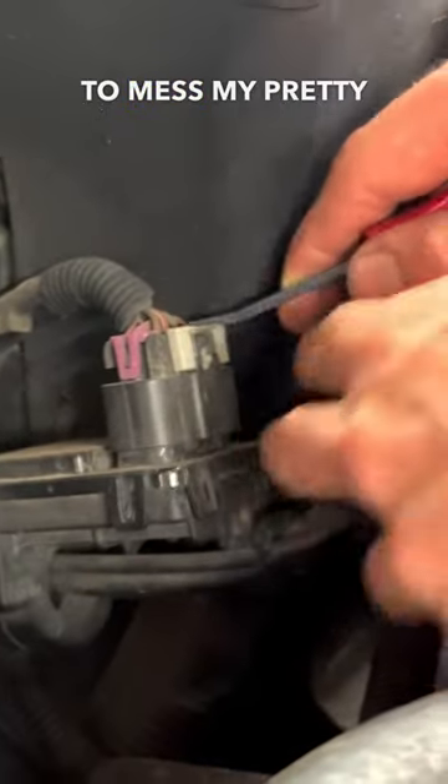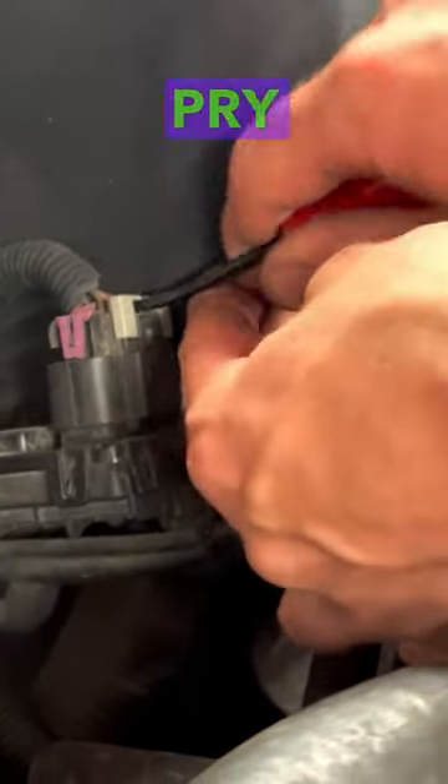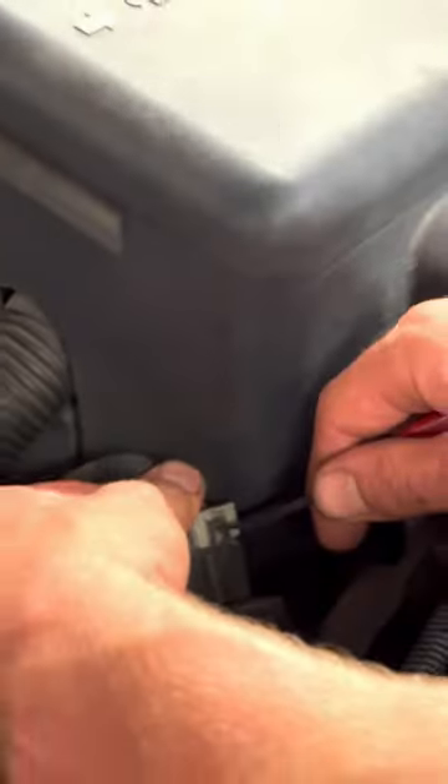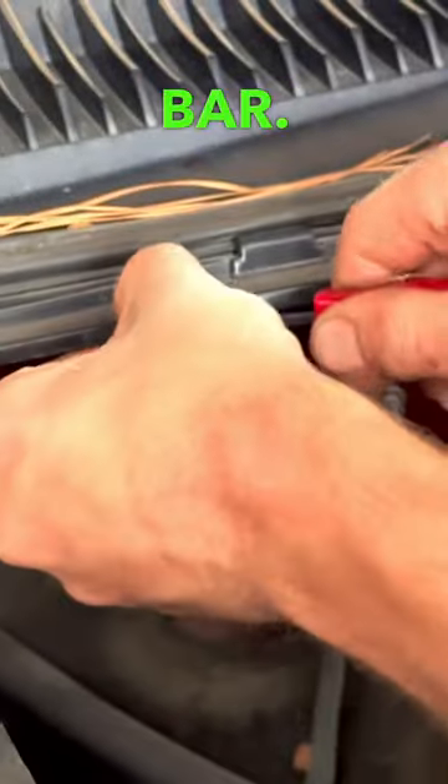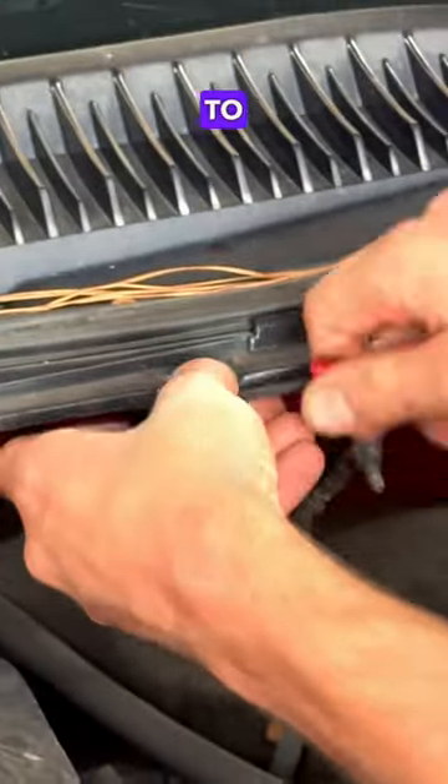If I'm going to unplug this connector here, I don't want to mess my pretty fingernails up, so we're going to use the pry bar to pry that up, use the pry bar to push it in, remove it. Same thing up here — we need to remove clips for this cow panel, then take the pry bar and use it to pry it out.